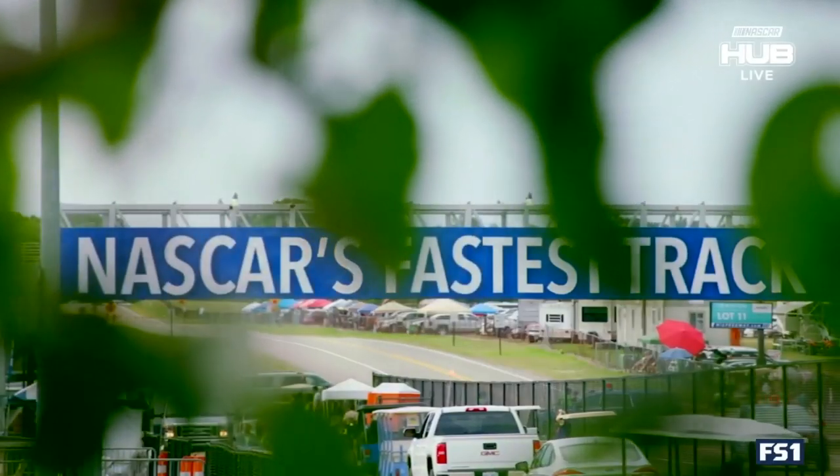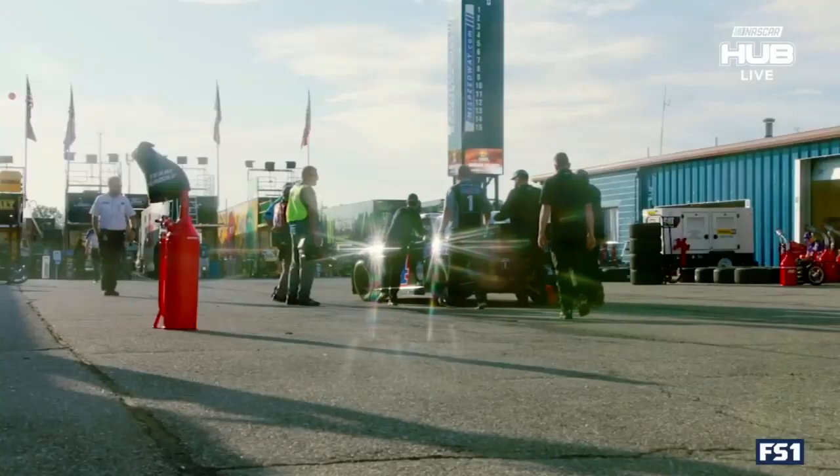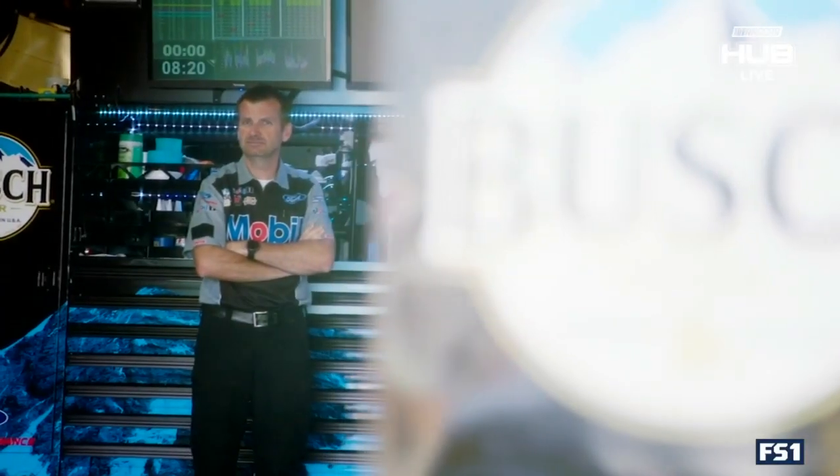81 degrees, partly cloudy — perfect to go racing. This track is big. It's two miles. It's really fast. These drivers are jacked up. I'm jacked up. We're ready to rock and roll, man.